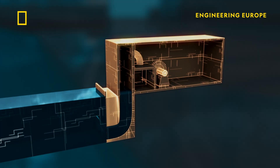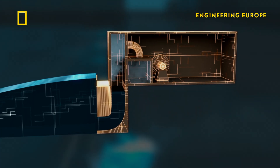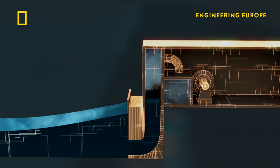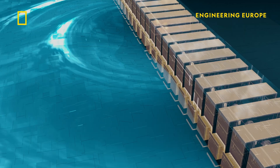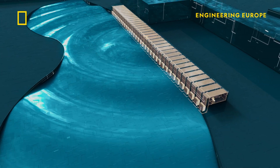They blast pressurized air into curved channels and then release it to push and pull on a column of water, which generates waves in the pool. Together, the pumps can shift up to 10,000 cubic meters of water every second.